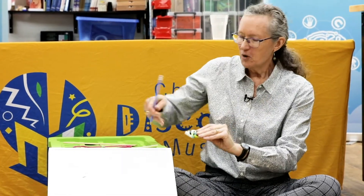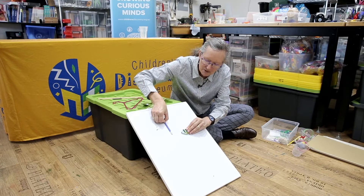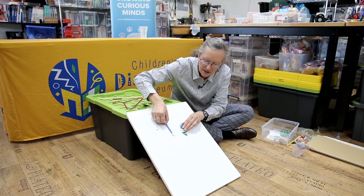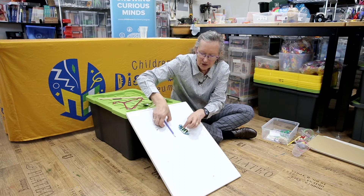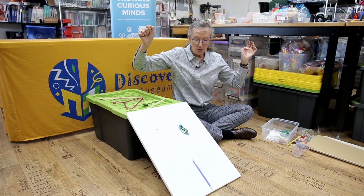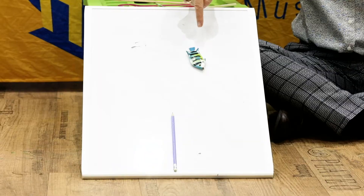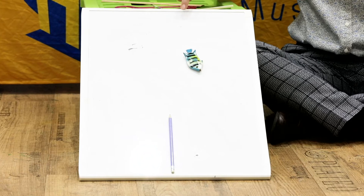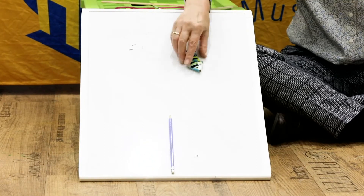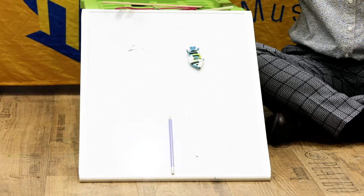There's a magnet on the back of this little fish, so when I put them on — making sure they start at the same spot — here we go. Ready, set, go! Oh no, my fish didn't slide at all. Now there's a reason for that — this is a magnetic whiteboard, so the fish didn't have a hope of sliding. Was that a fair test for the magnet?